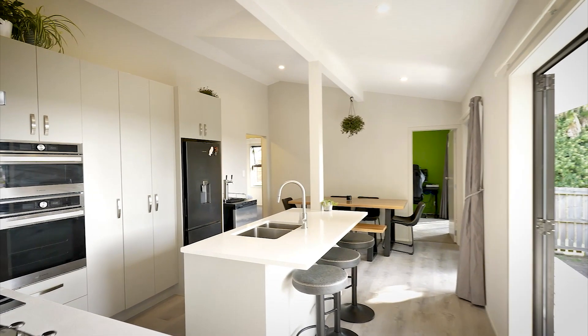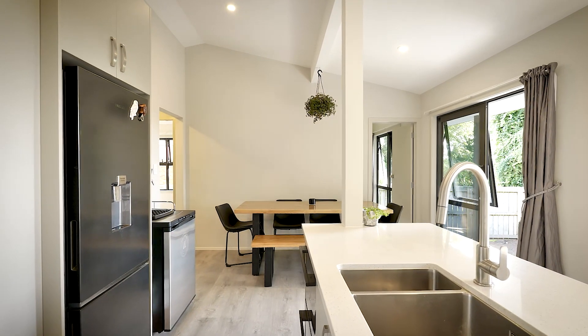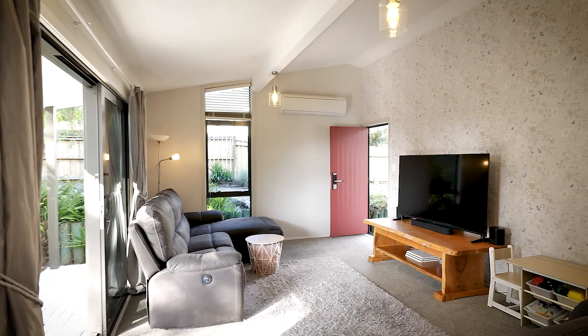Walking in through the vibrant front door, you'll see the interior has been treated to muted pastels with open plan dining and lounge boasting raked ceilings and a cosy heat pump with ABS system for year round comfort.